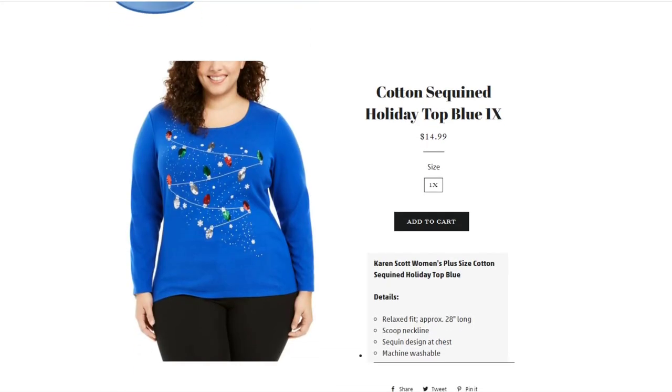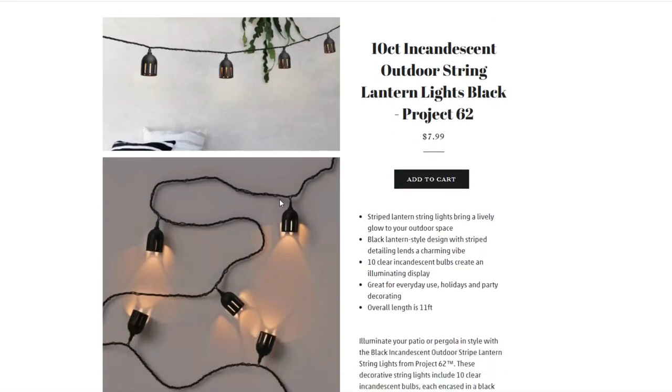Then we have a fun Christmas sweater — it's a 1X at $14.99. It has lots of sequins and is a really fun, pretty top. Next, we have 10-count incandescent outdoor string lantern lights by Project 62, a Target brand — brand new in box with multiple boxes available. Perfect for mood lighting for the holiday season, your bedroom, or back porch. You can also use them indoors. $7.99 per box.